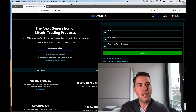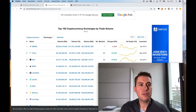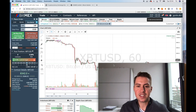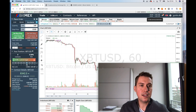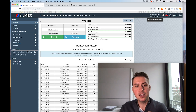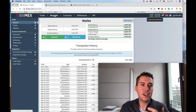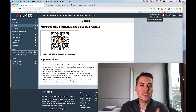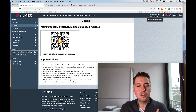Once you are signed up, you get access to the platform and the dashboard basically looks like this. I will show you everything in a minute. But first of all, if you want to trade on BitMEX, you need to send Bitcoins to BitMEX. If you want to do that, you just need to click on Account and then you can go to Deposit. Then you can see a Bitcoin address that you can use to send your Bitcoins to.